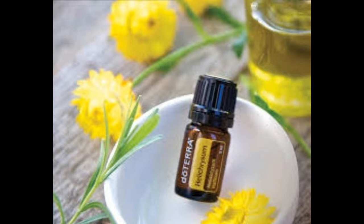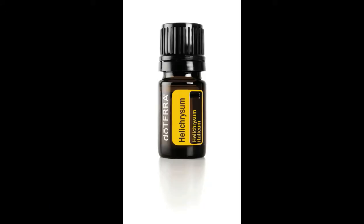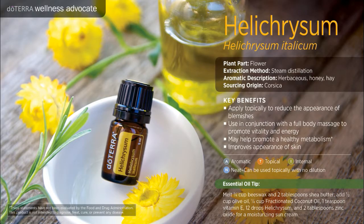Helichrysum blends well with Lavender, Clary Sage, and Rose. This precious oil is often hand-picked on the island of Corsica and is used as liquid stitches.